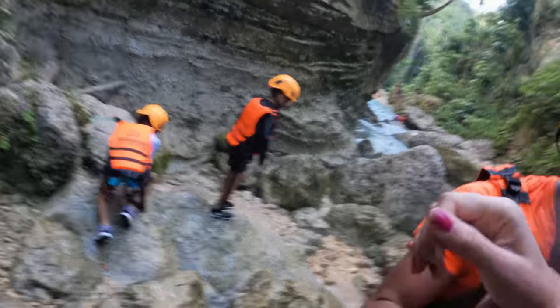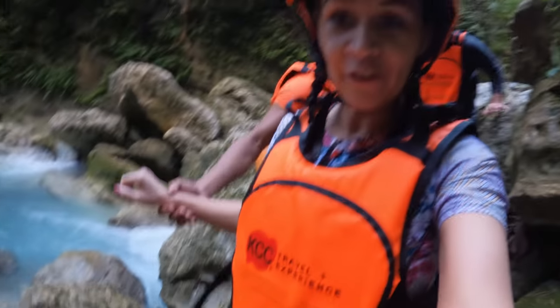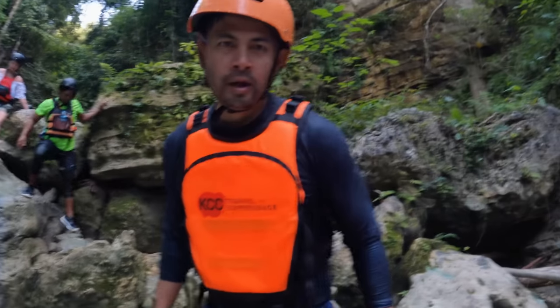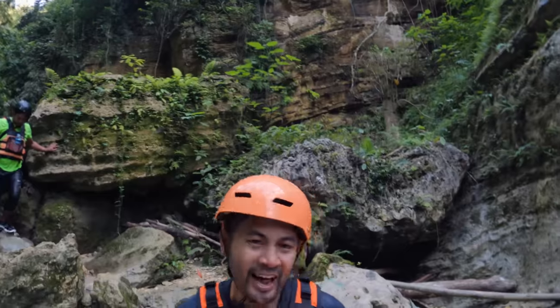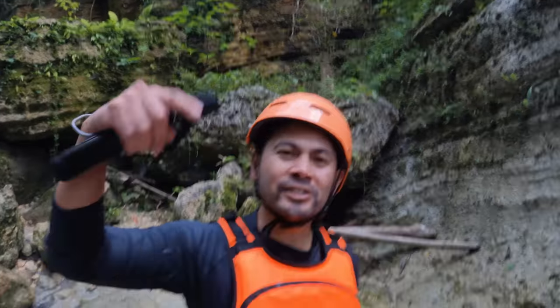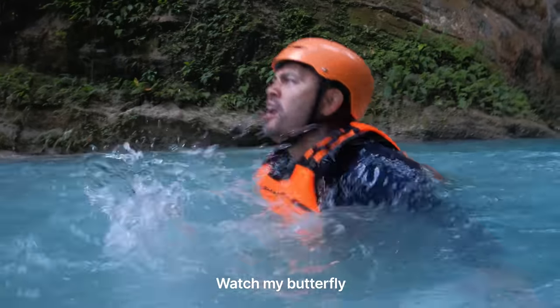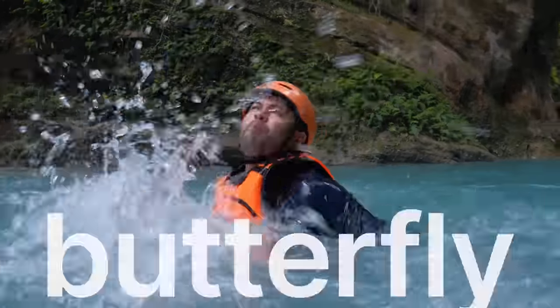15 minutes! I've been waiting for the falls for like three hours now. Our guide said 15 minutes to Kawasan Falls — let's go, baby! Hey, Gatorade, sponsor me — training for the Olympics right here!